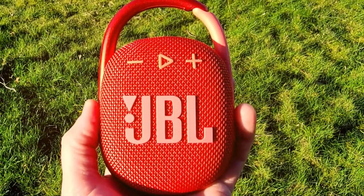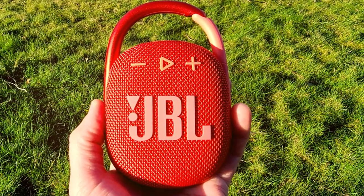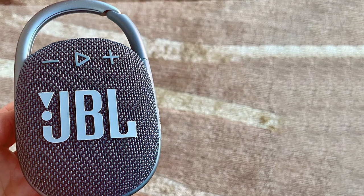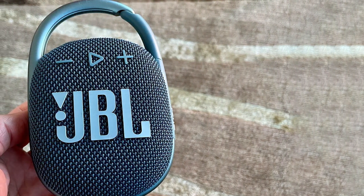That's a wrap on our journey through the best JBL speakers! We hope you found the perfect match for your audio cravings. If you enjoyed this video, don't forget to hit that like button and subscribe for more tech and audio reviews. Thanks for tuning in!